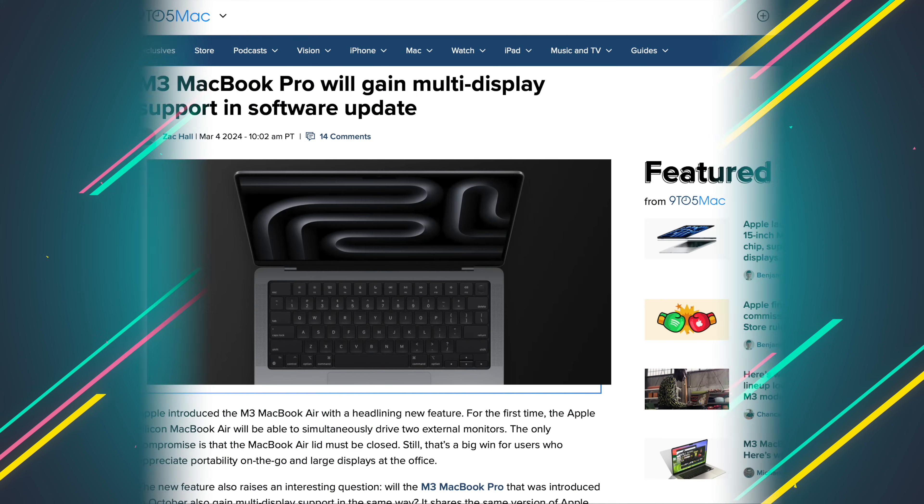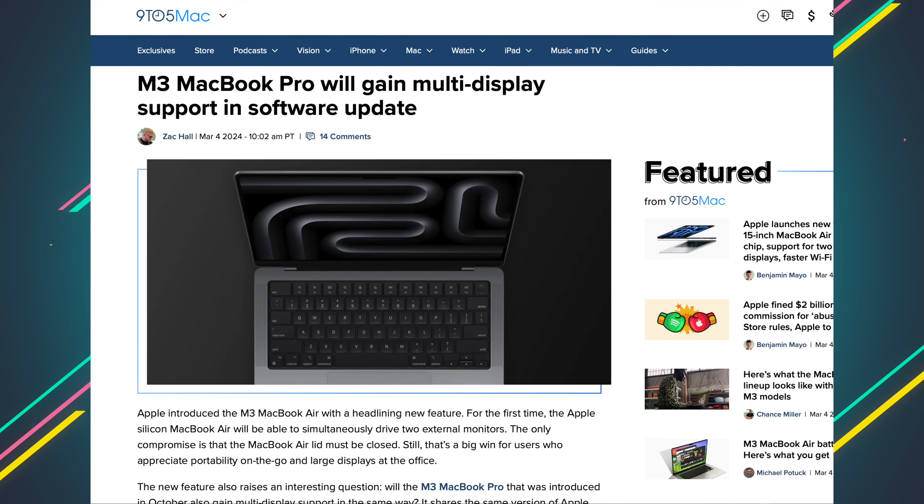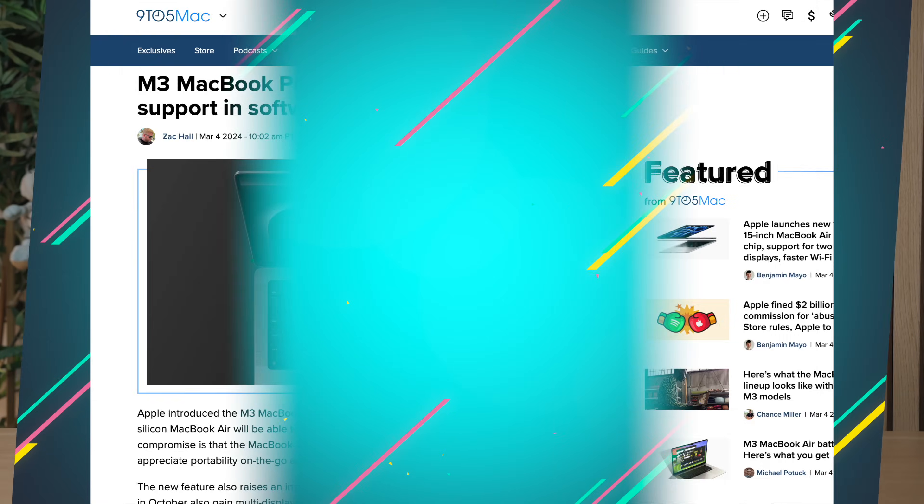And don't worry if you purchased an M3 MacBook Pro — even though this feature wasn't out when Apple released that laptop, Apple has released a statement saying that they will be updating it with a software update to include this new dual monitor feature. That's good news.